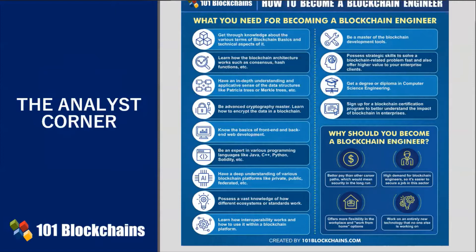First of all, what is an enterprise blockchain engineer? Blockchain enterprise engineers basically create and implement digital blockchains for enterprise solutions. Typically, enterprise blockchain engineers may work for technology consulting firms or data service firms, when not for the company they are employed with. In any case, it's a full-time job.